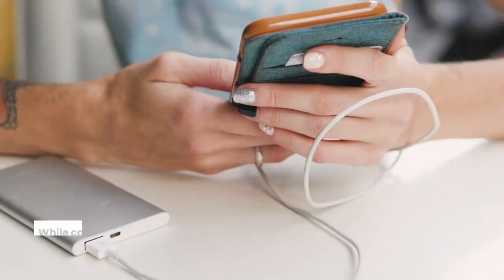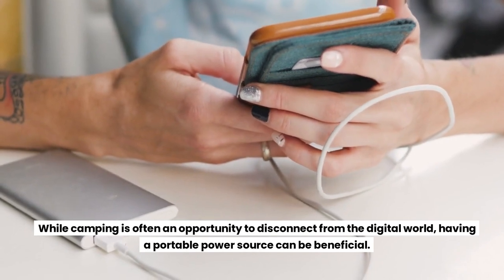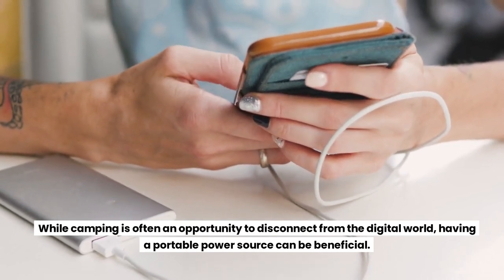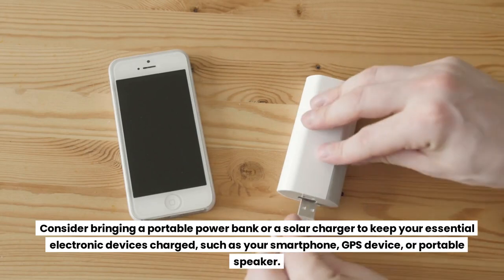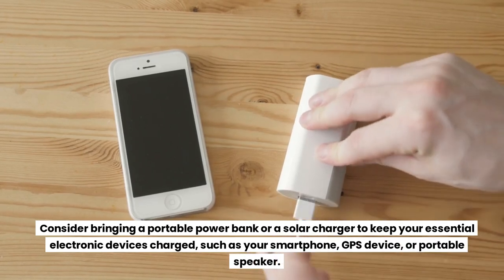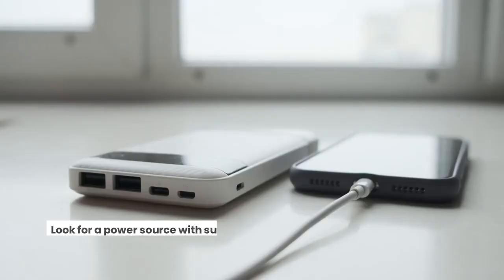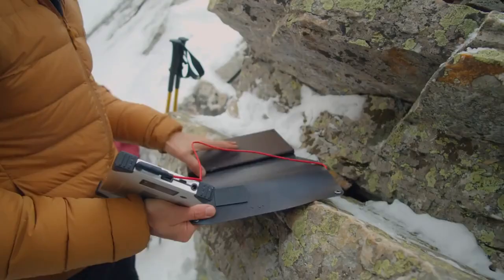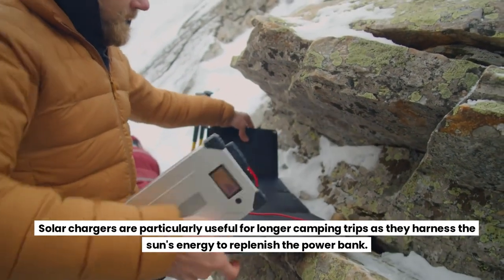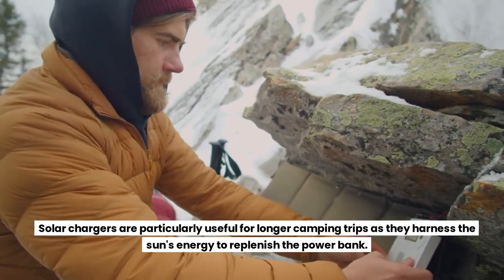Portable Power Source. While camping is often an opportunity to disconnect from the digital world, having a portable power source can be beneficial. Consider bringing a portable power bank or a solar charger to keep your essential electronic devices charged, such as your smartphone, GPS device, or portable speaker. Look for a power source with sufficient capacity to meet your charging needs. Solar chargers are particularly useful for longer camping trips as they harness the sun's energy to replenish the power bank.